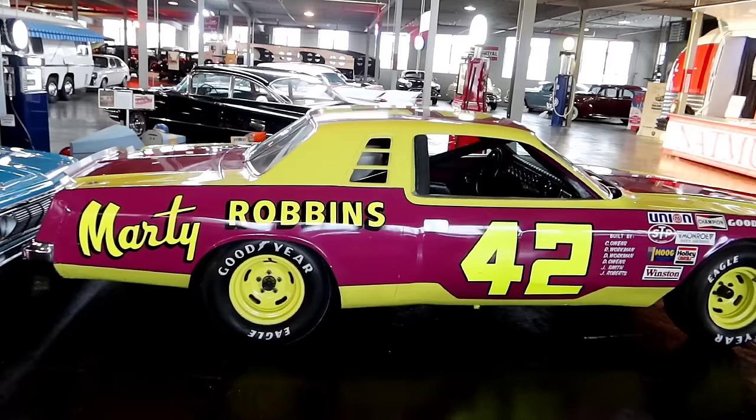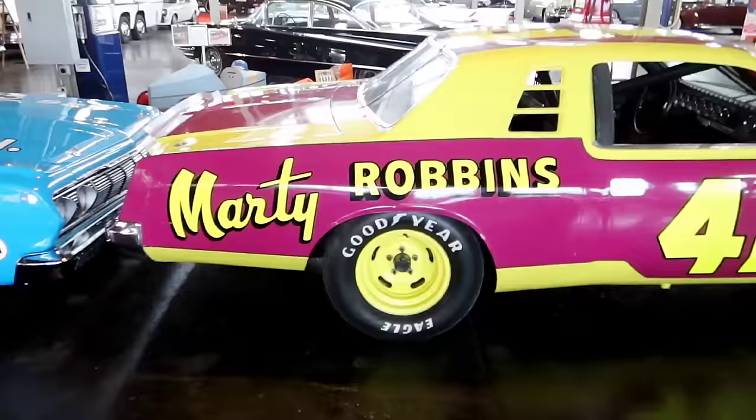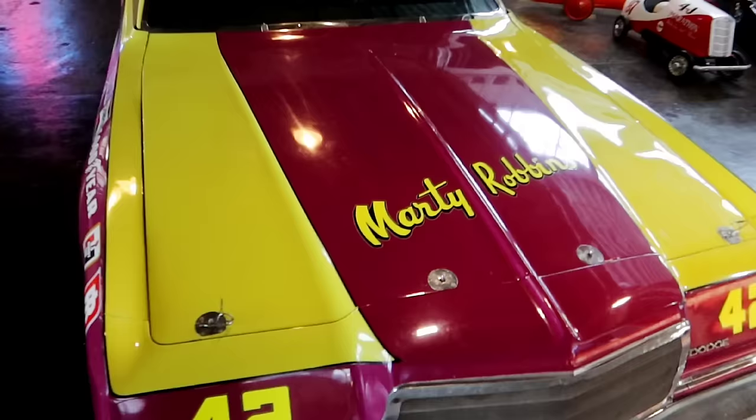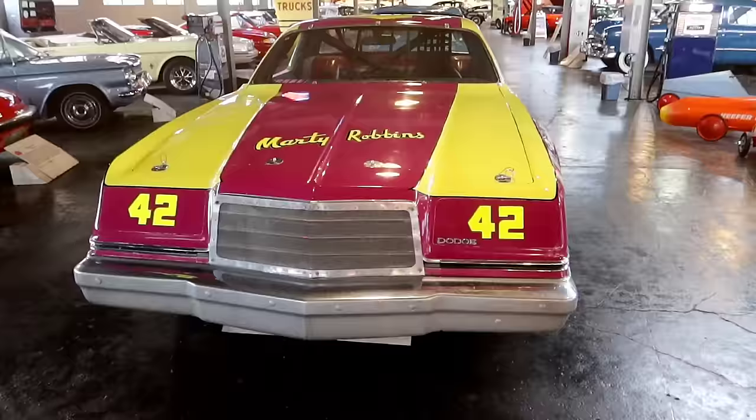Here in the center they have a bunch of race cars — and right there you can see one that says Marty Robbins, the country singer. 'El Paso' — cool looking car, I like the colors. He's got his name right there on the top also.